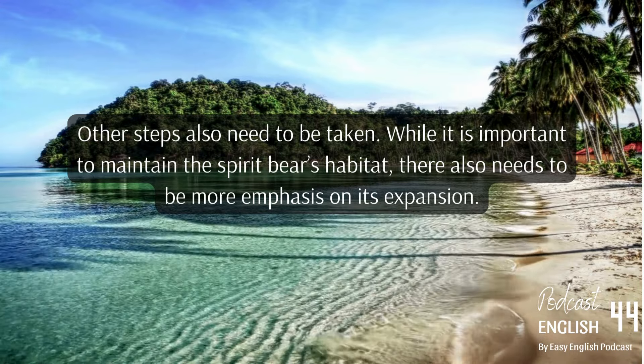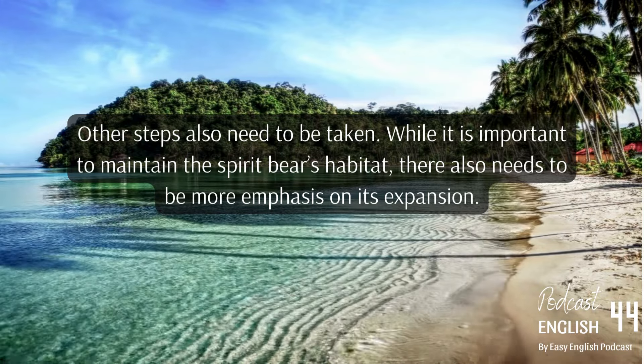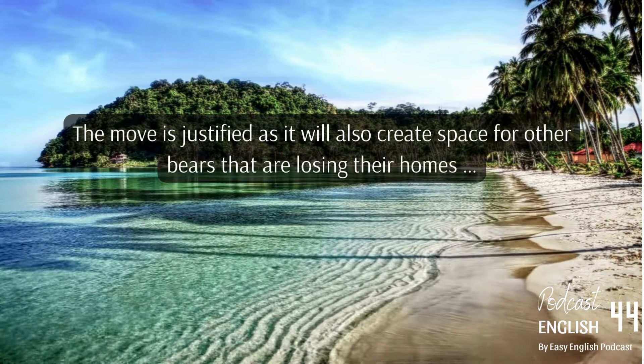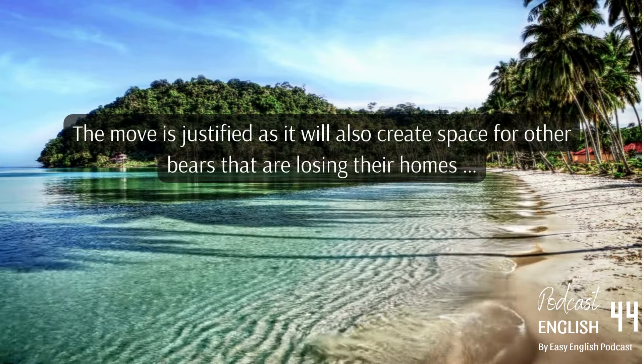Other steps also need to be taken. While it is important to maintain the spirit bear's habitat, there also needs to be more emphasis on its expansion. This move is justified as it will also create space for other bears that are losing their homes.